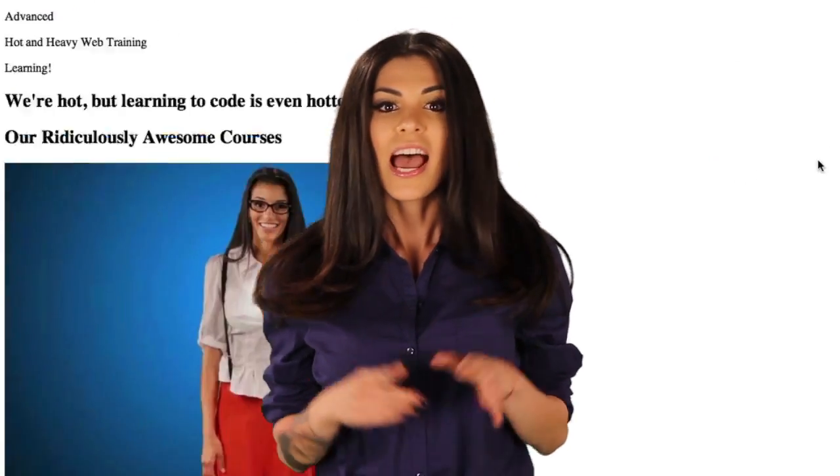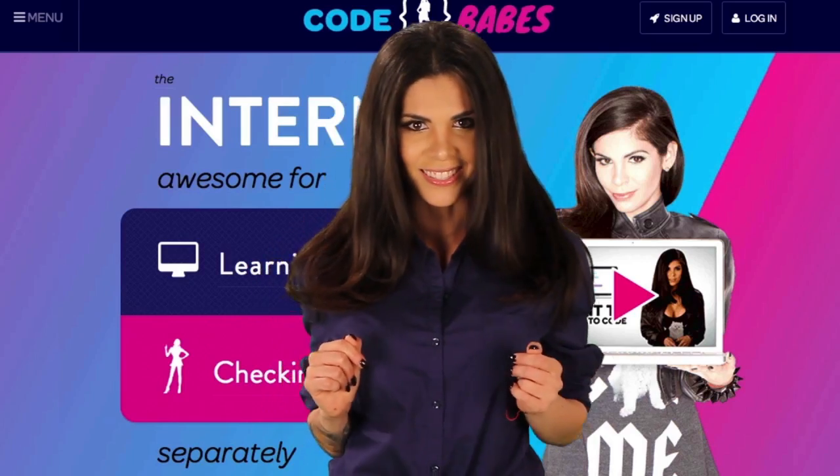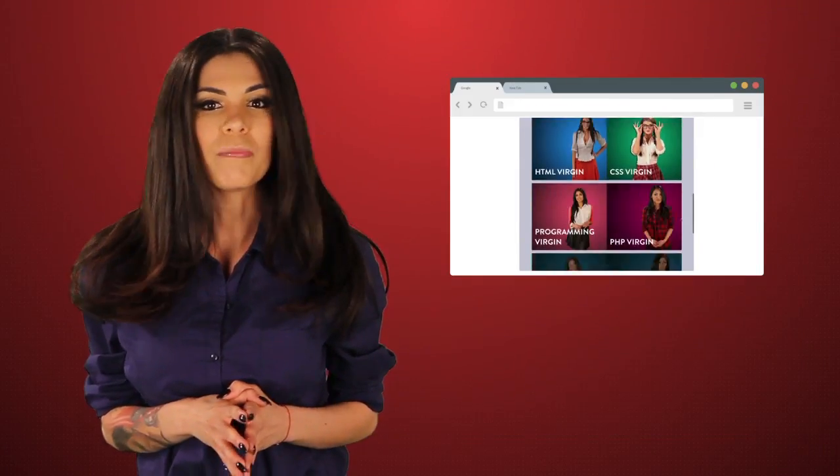We're talking stuff like HTML, CSS, and JavaScript. This is your HTML. This is your HTML in the browser. And this is your HTML and CSS — like LSD for your web page. Any questions?